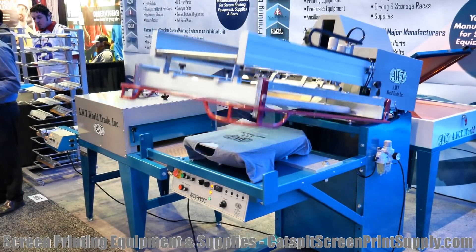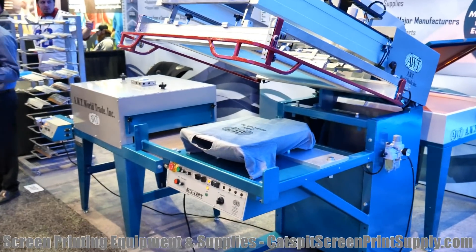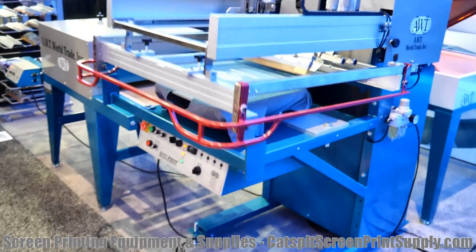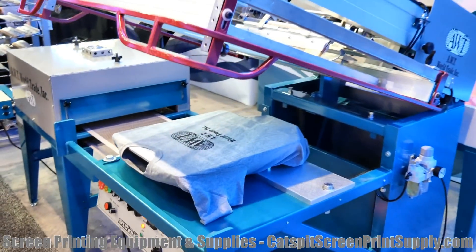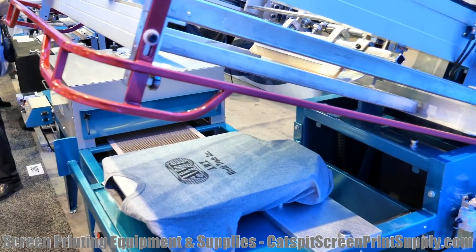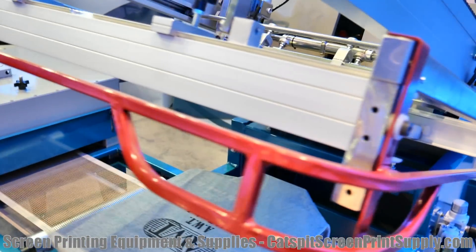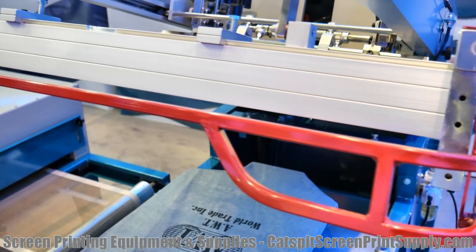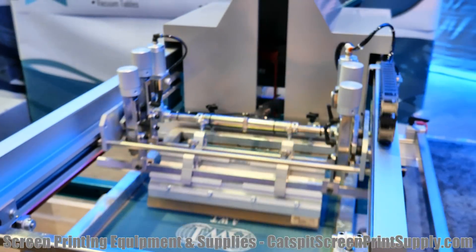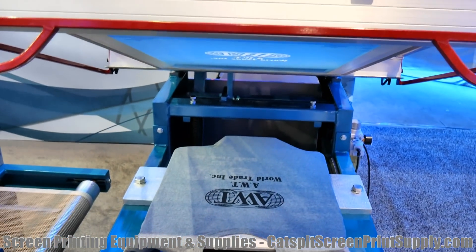This is the AccuPrint tote bag printer. They have a t-shirt on there because you can do t-shirts, but this is designed for tote bags and it's pretty cool. The build is awesome. We'll try to give you a little close-up here. This is the AccuPrint Series Graphic Press, set up to do tote bags and even t-shirts.